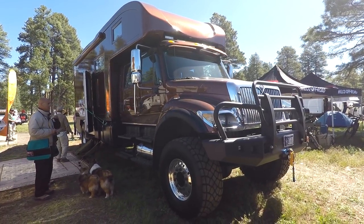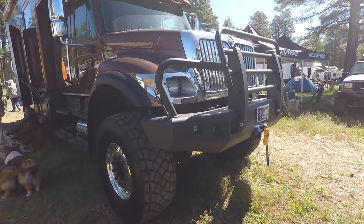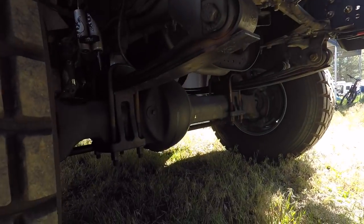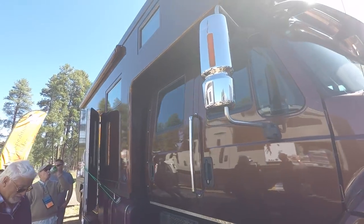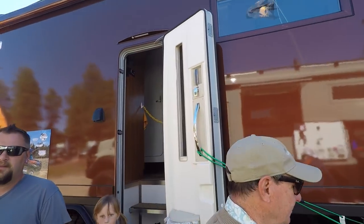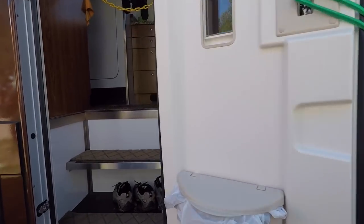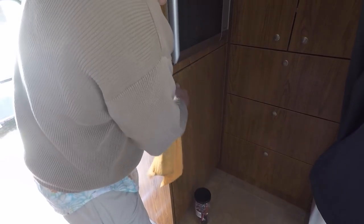Check this one out - crew cab, and this thing is just like all their other humongous beasts of vehicles. Built like tanks. Here's their monocoque design RV camper. You can't go all the way in, but you can kind of peek around inside. You've got tons of cabinet space here, and it's got a washer, dryer, and a dishwasher - right here in the back. Go ahead and give me the full tour since I've got you.